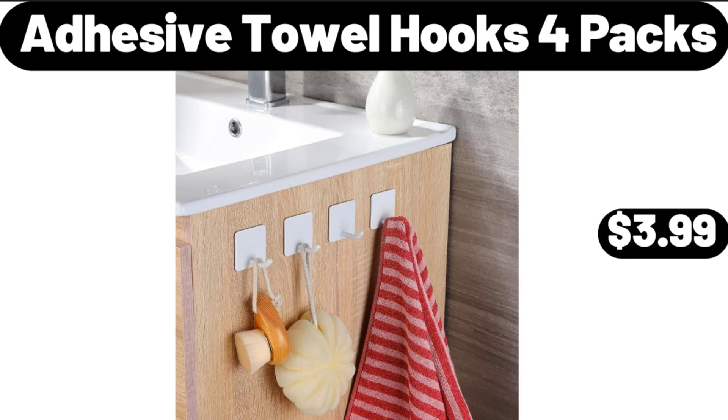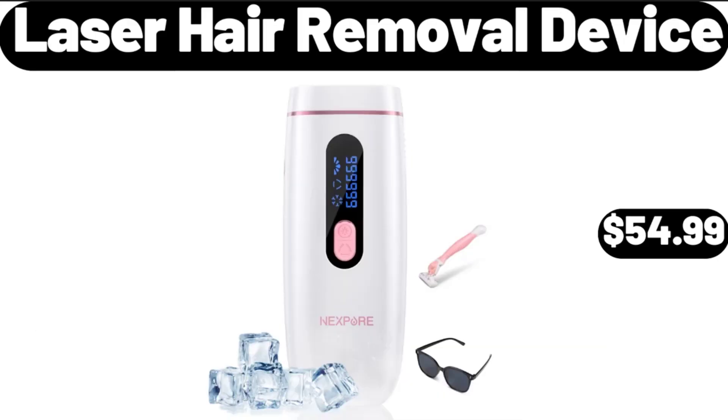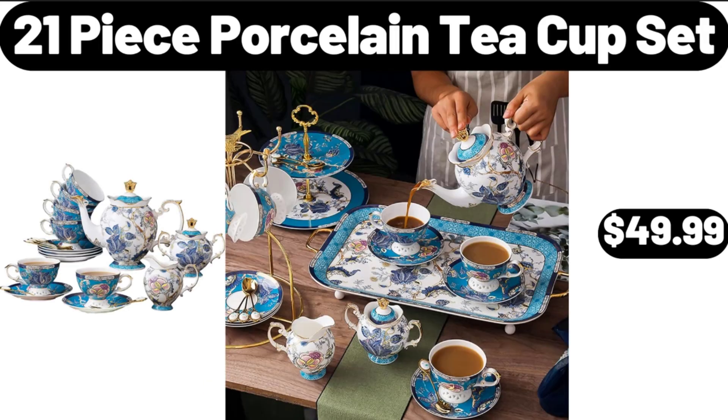Adhesive Towel Hooks, 4-Pack, $3.99. Laser Hair Removal Device, $54.99. 21-Piece Porcelain Tea Cup Set, $49.99.